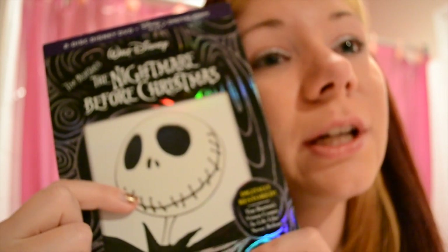I watched it the other day and it's very popular. I don't really get why somebody would watch it at Christmas though — it's kind of creepy for Christmas — but it's perfect for Halloween time.